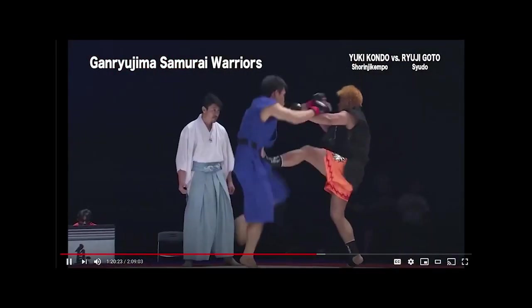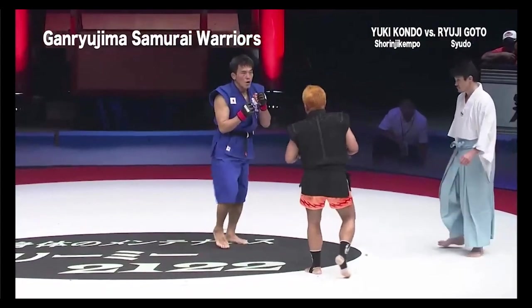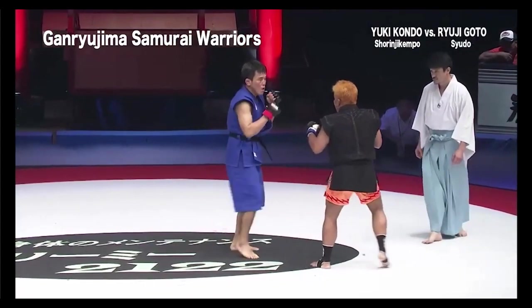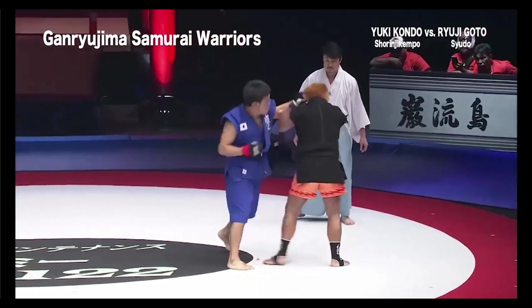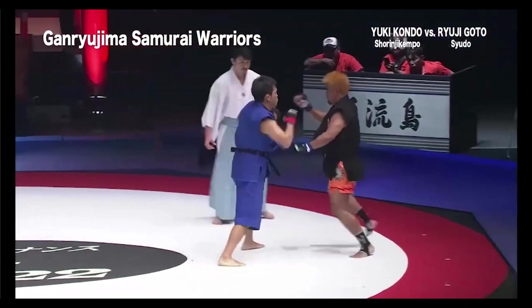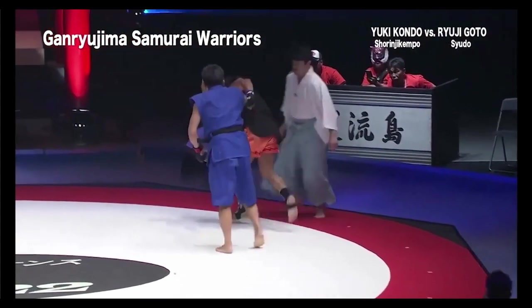That's still my favorite moment — Ryuji the Siudu guy with the yellow hair gets tired and telegraphs that left hook. Yuki slips under it and just goes one-two, one-two, one-two, peppering his face. That's probably my favorite moment out of this fight.